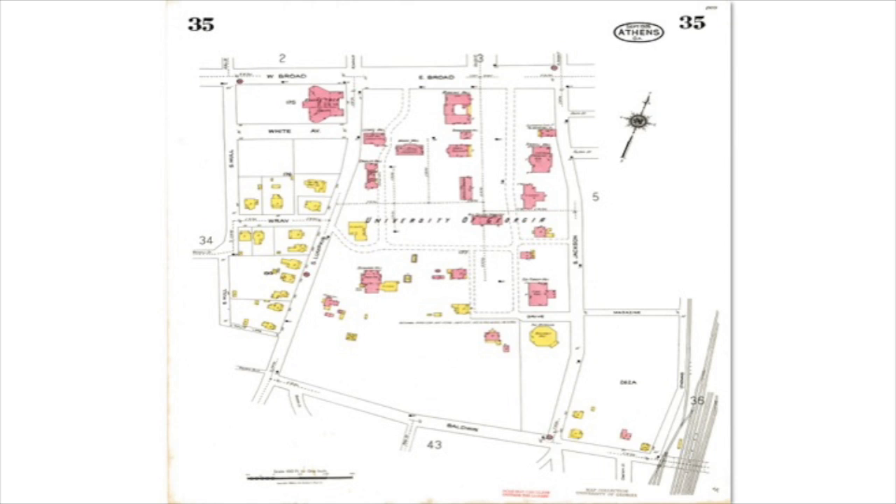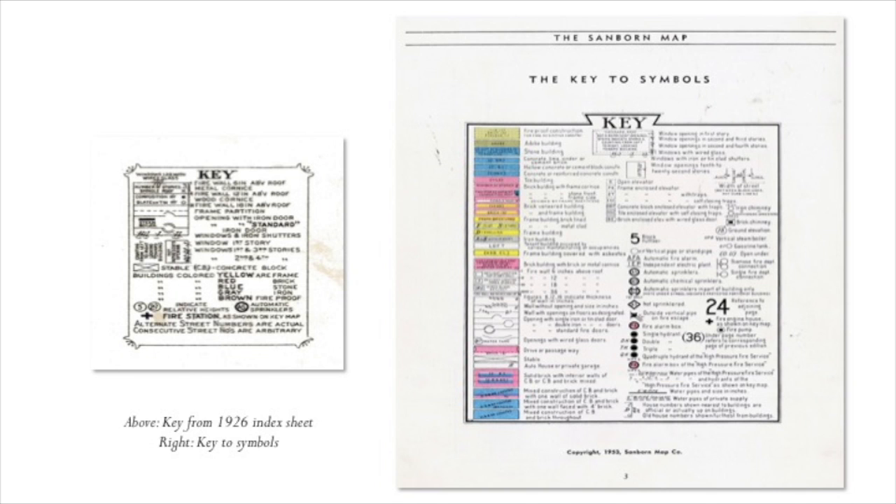This is sheet 35 from that set showing UGA. You can see that campus has expanded a fair amount and many of these buildings are still standing. Notice the different buildings are shown in different colors, which indicates what each building is made of — very important for fire insurance maps. The key shows that buildings in yellow are frame or wood, those in red (which appears pinkish) are brick, those in blue are stone, and those in brown are considered fireproof.